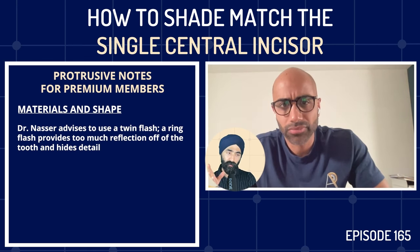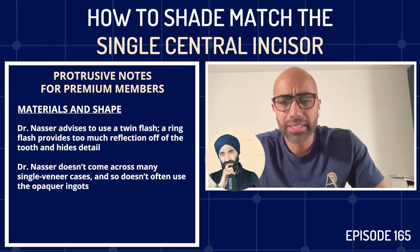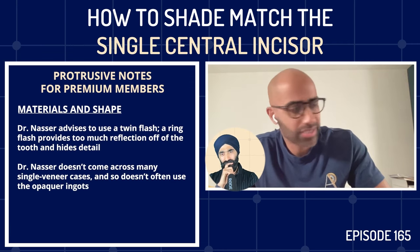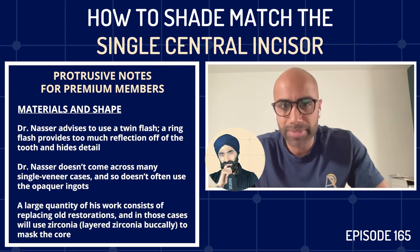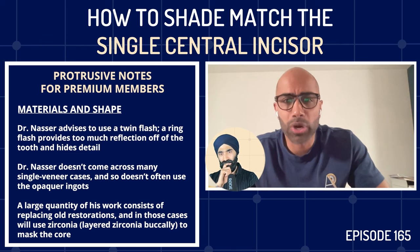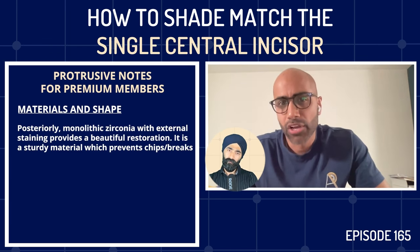Imi confirms he's not using the more opaque lithium disilicate ingots — he acknowledges veneers are a low proportion of his workflow. Most of his work involves replacing older PFMs, for which he uses zirconia and layered zirconia, because zirconia is very opaque and works beautifully for masking cores. Zirconia has now taken over the majority of his workflow: monolithic zirconia with external staining is utterly stunning posteriorly, with no chipping or breaking. Anteriorly, ceramic on a zirconia substructure produces strong restorations with optimal aesthetics.